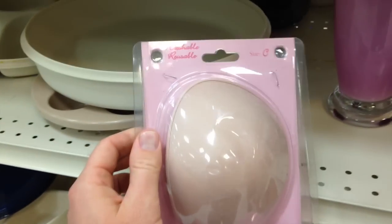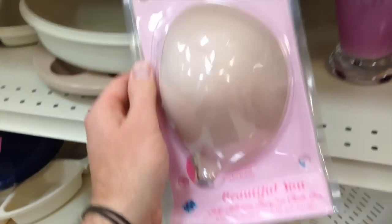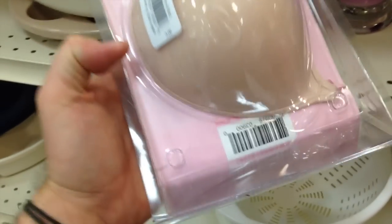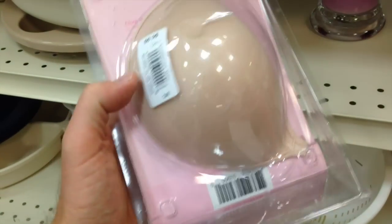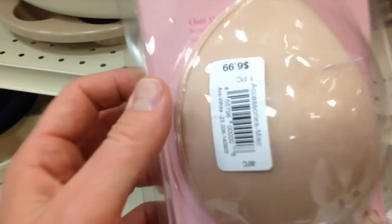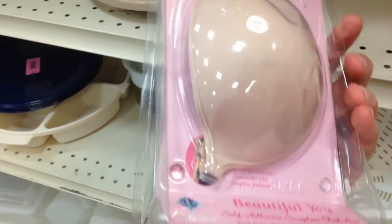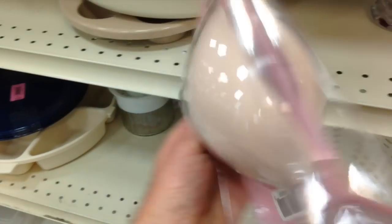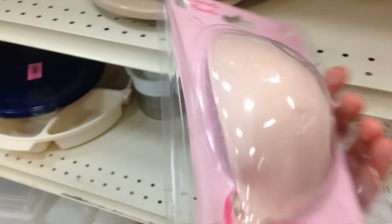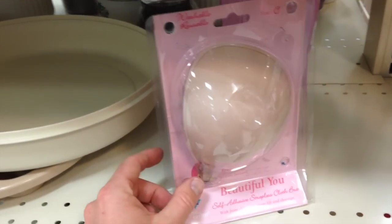We've got our first potential pick here — these are washable reusable cup inserts, brand new in the package. I always look for these things at thrift shops. We're going to scan this barcode with our Amazon reseller app and see how much they're worth. This is a fairly steep price for the thrift store, and it's selling FBA for about fifteen dollars, so unfortunately it's a little bit lower than our price point. We're going to have to pass, but again — packaged items, scan them with your Amazon app, they resell.